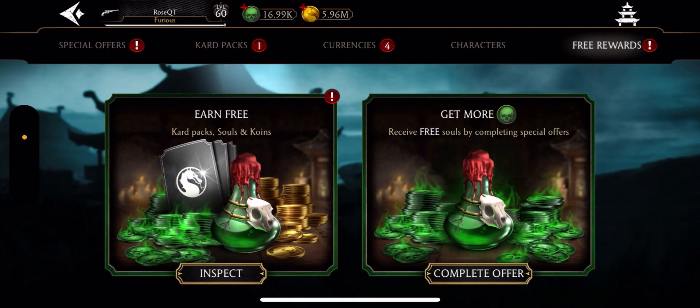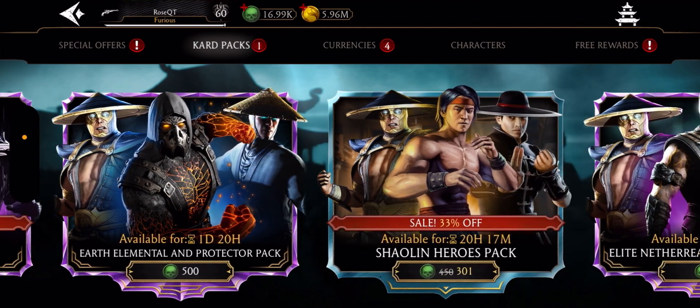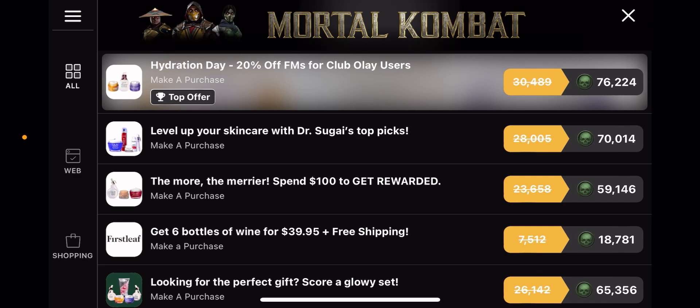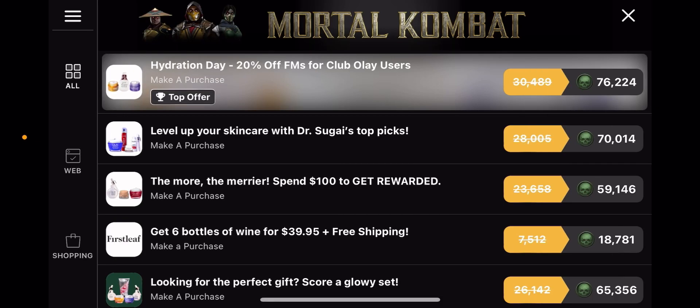Now I'm going to show you guys the soul offer. This soul offer is literally over a 10x on your money — it's a $125 pack and you get $1,200 in souls.